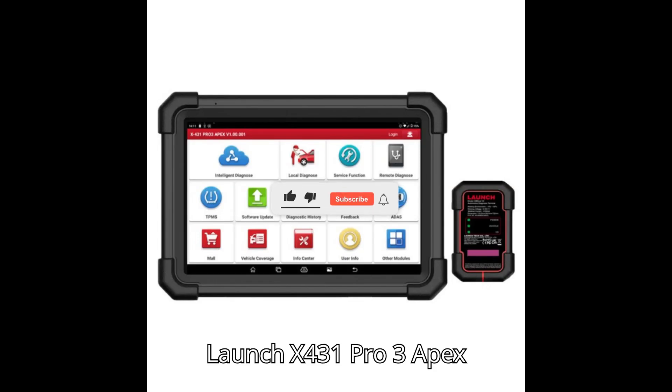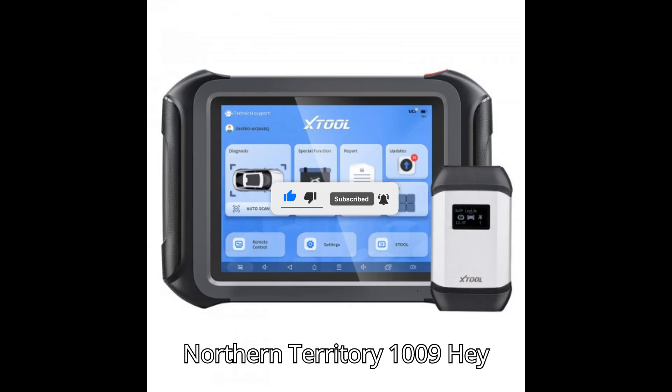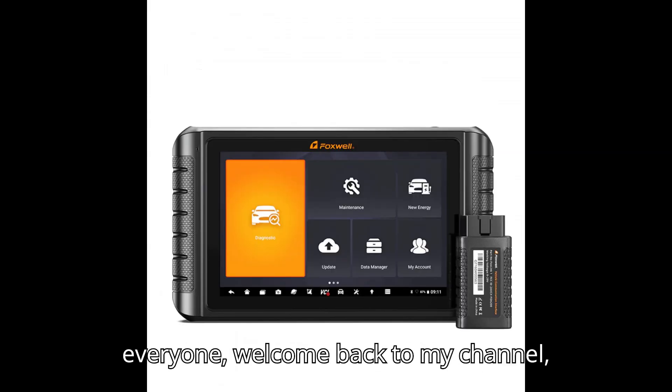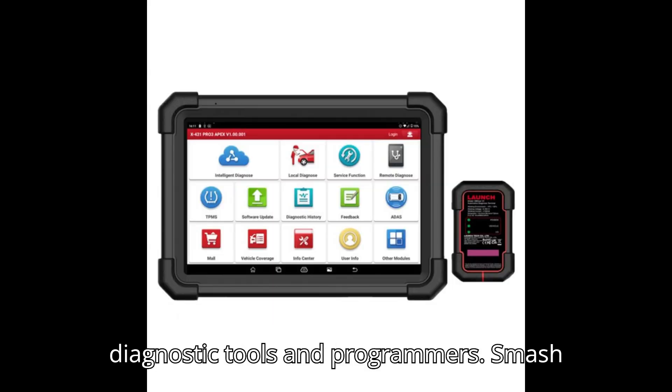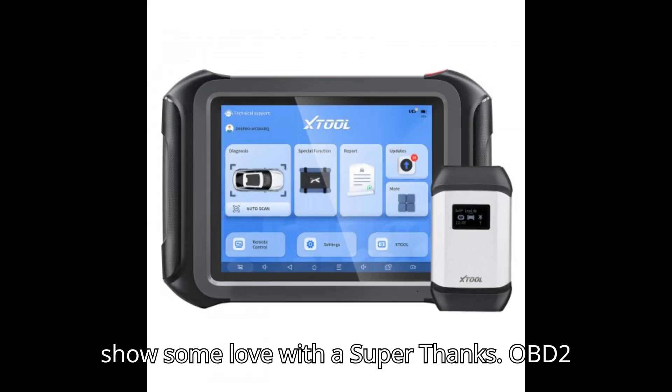Launch X431 Pro 3 Apex vs Stull D9 Pro vs Foxwell NT1009. Hey everyone! Welcome back to my channel, your ultimate hub for automobile diagnostic tools and programmers. Smash that subscribe button, hit the bell, and show some love with a super thanks.